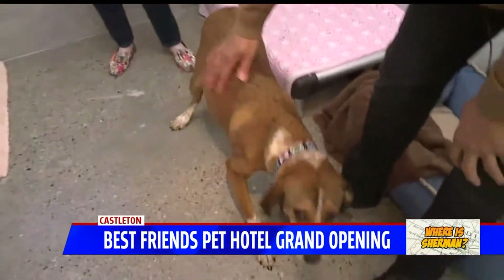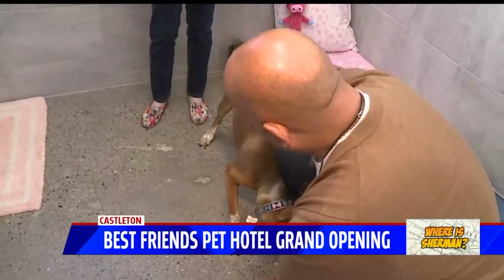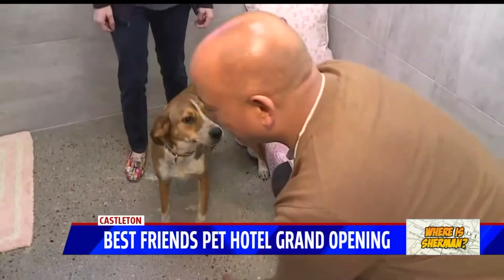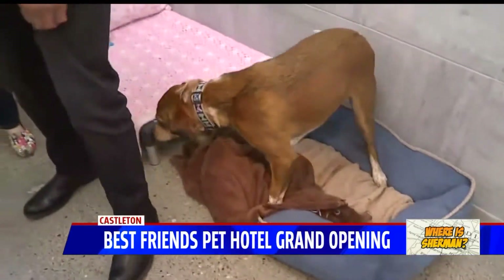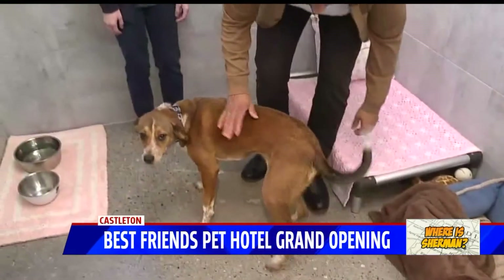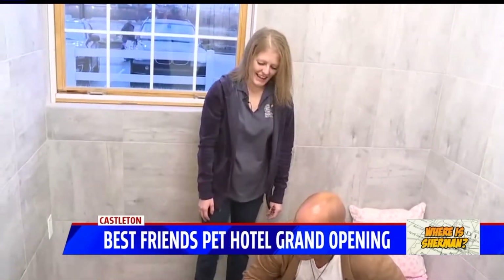That's Olive in there. Olive is inside her hotel room — her pet hotel room. Olive's a little shy. We should probably squat down so viewers at home can see everything we're talking about, because it's all at dog level here. So now we're in Olive's luxury suite.